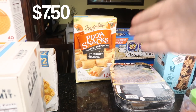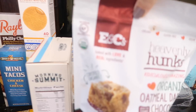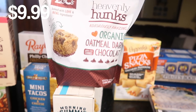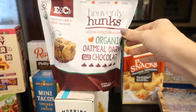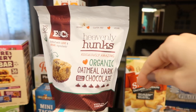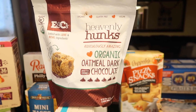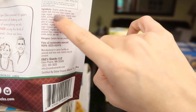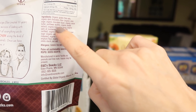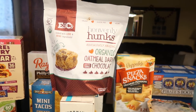Also pizza snacks — delicious, not so nutritious, also for the kiddos after school. You know what else is not nutritious? Heavenly Hunks. They had these as a sample and they got me — they're like, 'oh they're organic and gluten-free and vegan.' I'm none of those things, but somehow they sold me on it because they're delicious, especially for something that's gluten-free. They've got oats and chocolate chips and delicious stuff. The price was like 10 bucks, but a wonderful treat nonetheless.